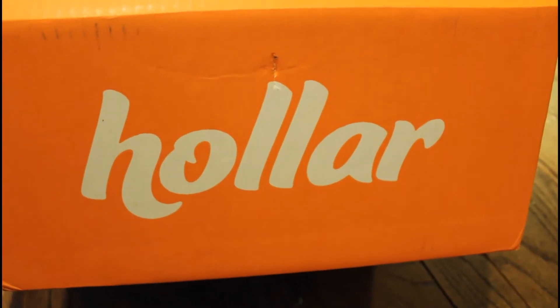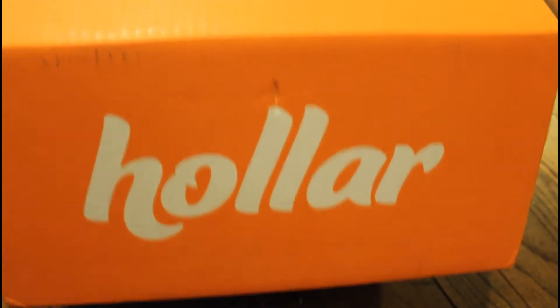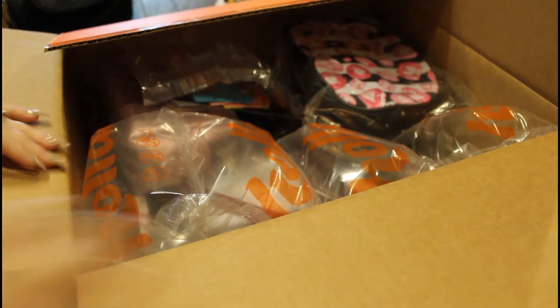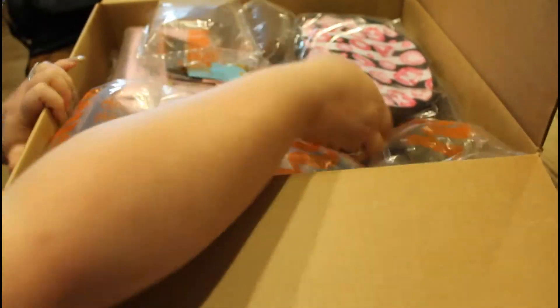Hey guys, Lady Mom T here, and I have another holler haul. I haven't had one of these in a while. I already opened it — I didn't look through everything though, except for this.